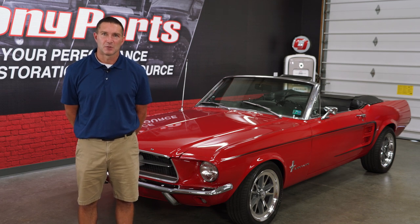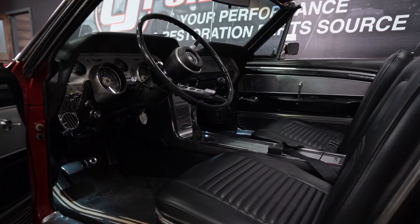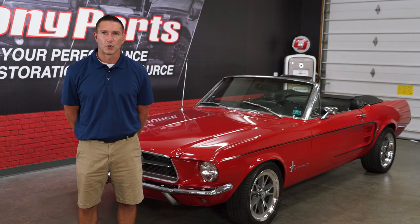This is my 1967 Mustang convertible. It's a C-code, originally C4, deluxe interior, air conditioning, power steering, power brakes, and a few other goodies that it came with from Ford.